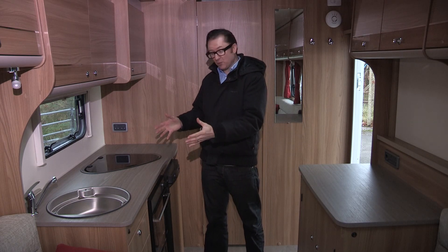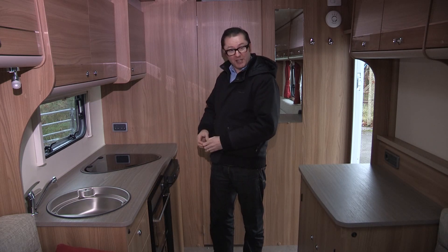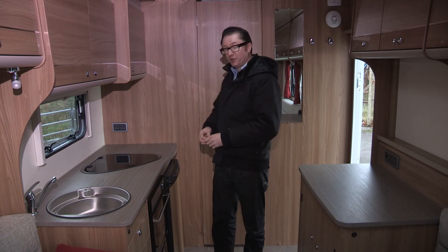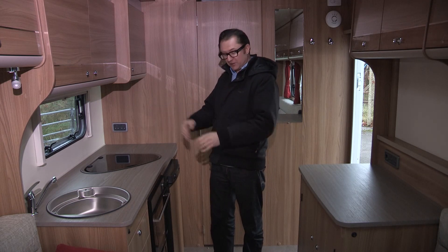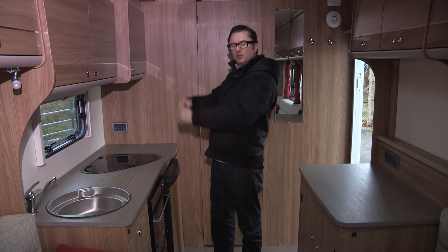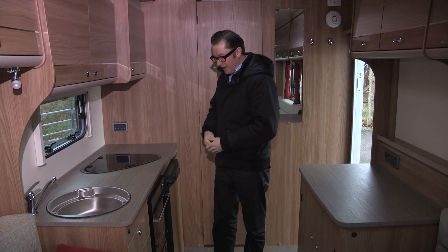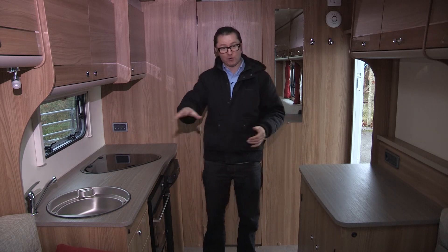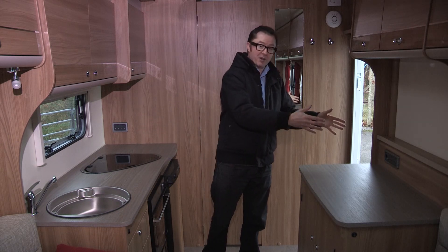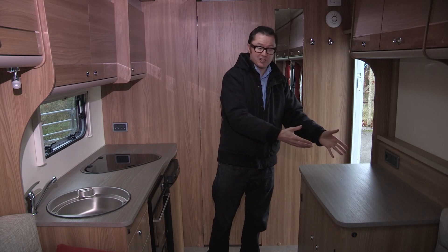Let's start in the kitchen, where we have a circular sink, three gas burners, combination oven and grill, and a fridge with a separate freezer compartment. Dual fuel — very clever. Oodles of storage, with a cupboard down there. Look at these three overhead lockers — you'll get pretty much everything in there, and there'll be racking inside for your crockery. On the other side there's a dresser, so if you run out of preparation space on this side, even with the sink infill in place, you've got the backup over here.